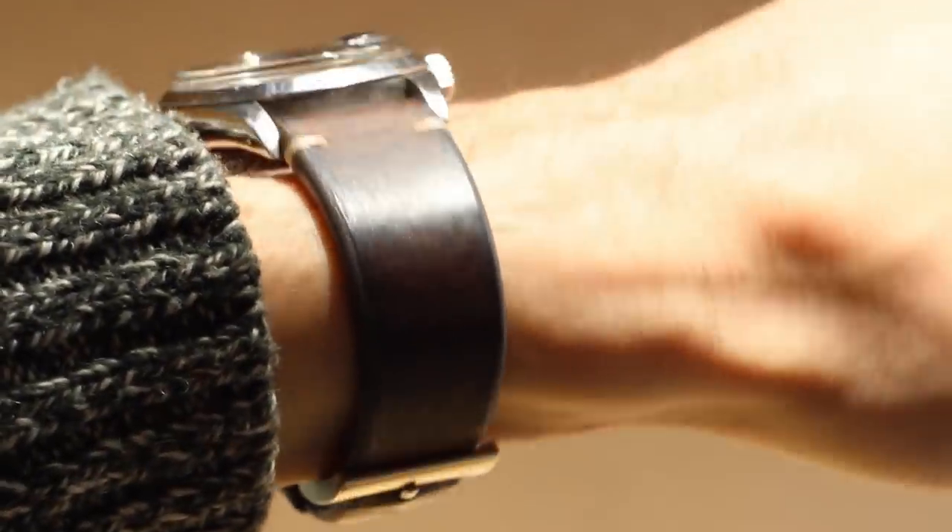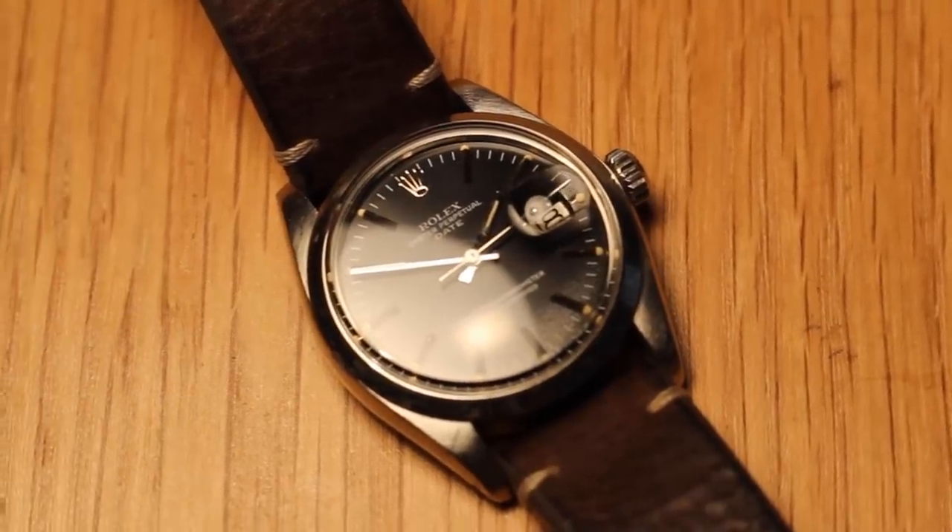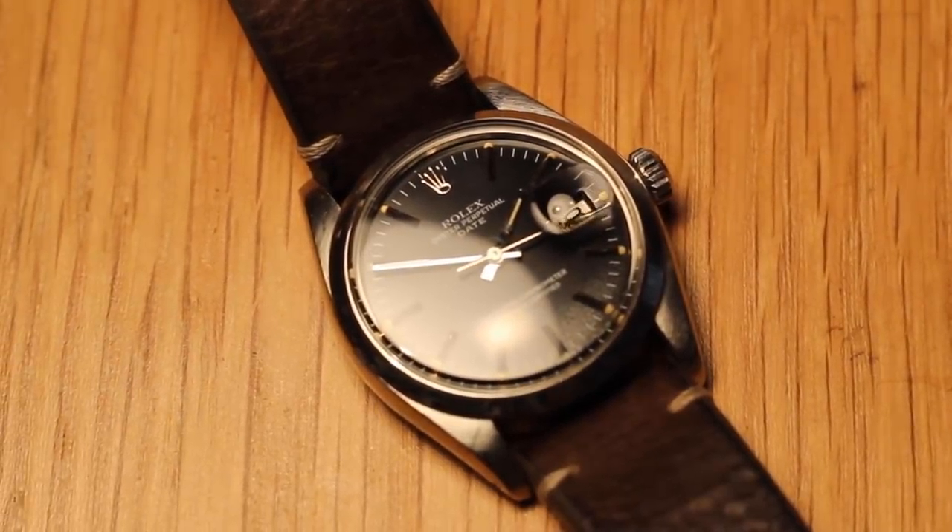Quick wrist check — as I'm at the show I am wearing my very own Oyster Perpetual 1500 date on a bison hide leather strap, well worn in by yours truly. This thing is not available on the Theo and Harris Watch Shop, so hands off. Let's get started.